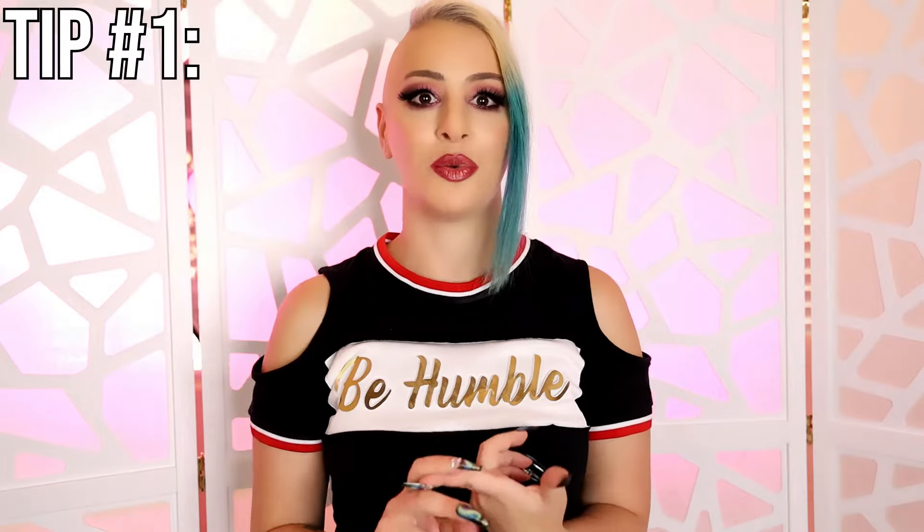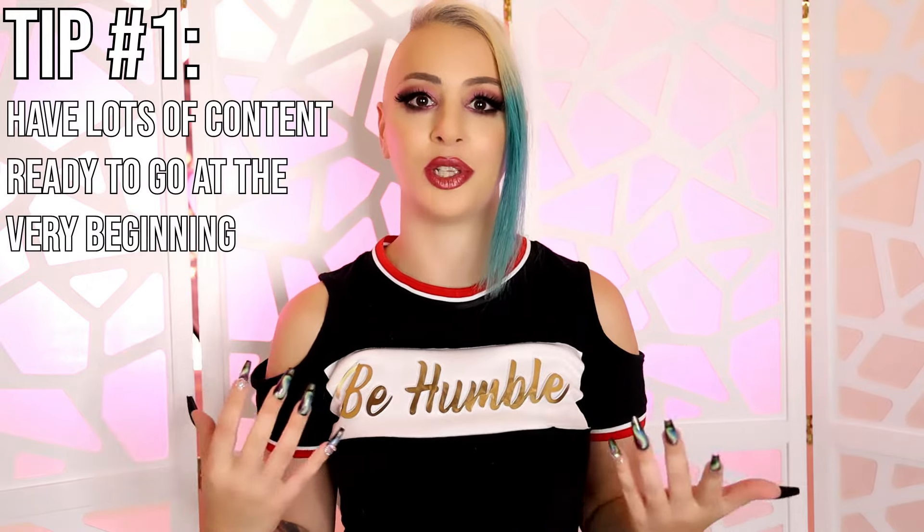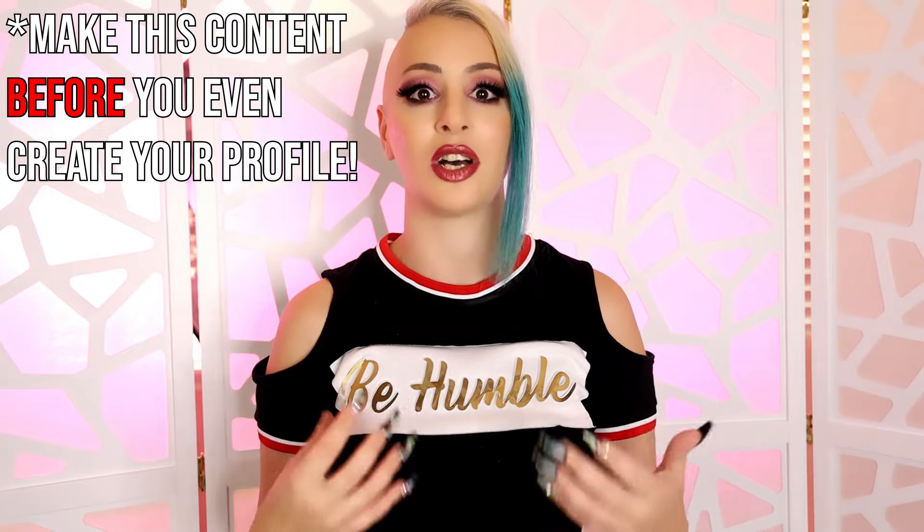So let's get into it. Number one, before you even start your profile, make sure you have a lot of content to upload. You want to make sure you have at least 15 posts or so, so that when potential customers and fans come to see your timeline, they're going to see — wow, this person has a lot of content. They're going to get a good look at what you offer, and if you don't have this kind of stuff, they're going to get bored and leave. So before you even do your launch and start promoting your page, make sure you have a lot of content available and also have some photo and video bundles available for purchase.